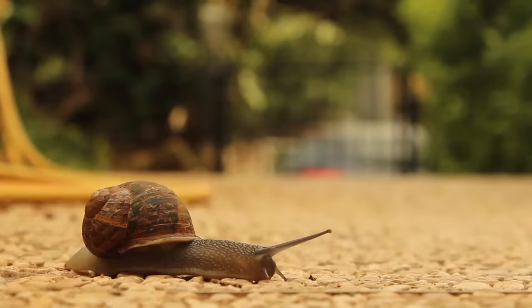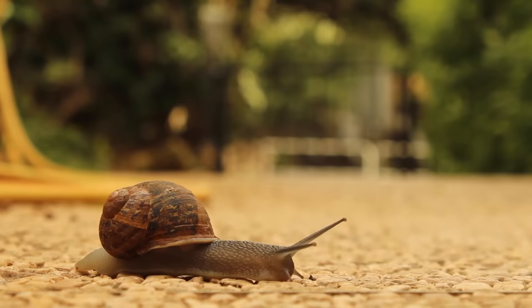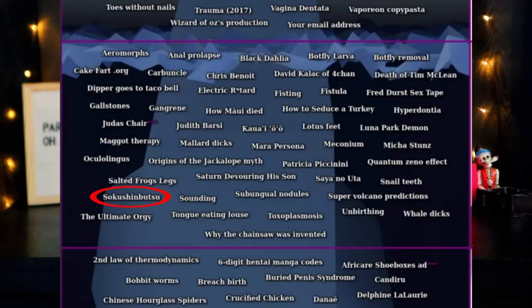Snail teeth — snails have teeth. Snails have microscopic teeth, and some snails have up to 20,000 of them, though most are usually between 2,000 and 12,000. I find this fact weirdly adorable — something about a little snail sitting there munching on something with its thousands of teeth makes me weirdly happy.